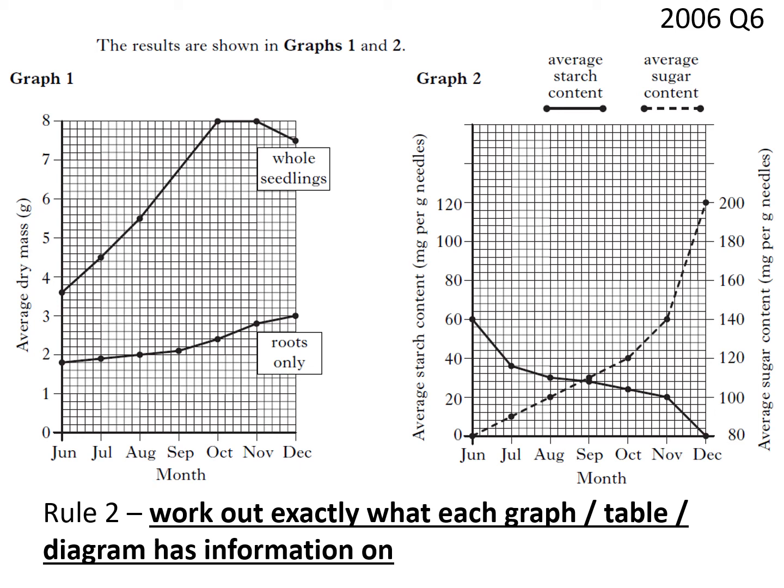For each sample, the following measurements were made and averages calculated: dry mass of the seedlings, dry mass of just the roots, starch content in the needles, and sugar content in the needles. On Graph 1, we have average dry mass in grams. We use dry mass because water causes problems — some might be drier or wetter than others. There are two lines: the upper line is for the whole seedlings, and the lower is just for the roots. In June, the average dry mass of a seedling was 3.6 g and the average root mass was 1.8 g.